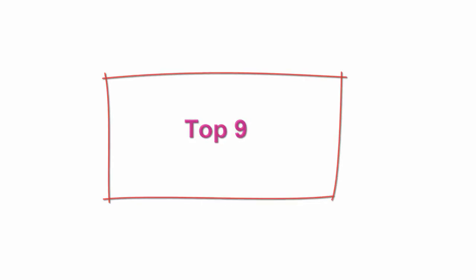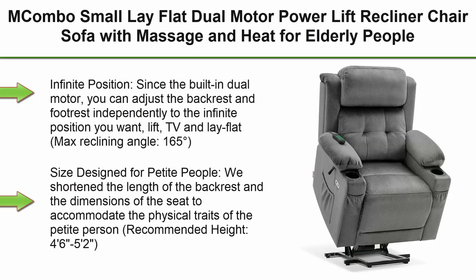Top 9: Macombo Small Lay Flat Dual Motor Power Lift Recliner Chair Sofa with Massage and Heat for Elderly People, Infinite Position, Fabric, Model 7660, Gray, Small.